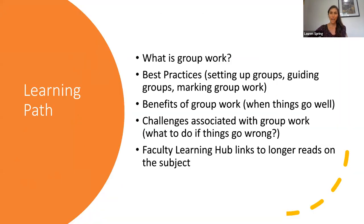On this particular learning pathway, we're going to discuss what group work is. Then we'll take a look at some best practices when it comes to setting up groups, guiding groups, and marking group work. We'll discuss the benefits of group work and some challenges that are associated with group work and what to do when things go wrong. And then at the end, I'll share some Faculty Learning Hub links to longer reads on the subject that you may find helpful.